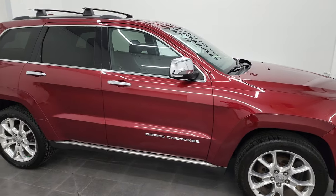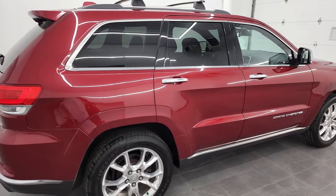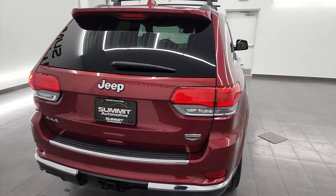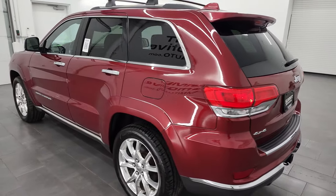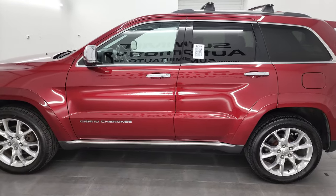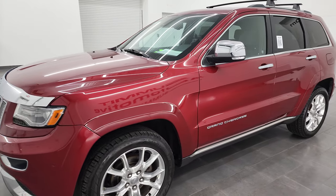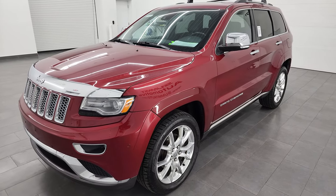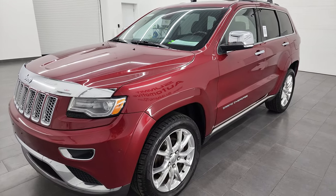Hey, this is Brett and this 2014 Jeep Grand Cherokee Summit is stock number 13415Z. I am here at Summit Automotive in Fond du Lac, Wisconsin, your new and used Jeep and Jeep Grand Cherokee headquarters. This 2014 Jeep Grand Cherokee has the 3.6 liter Pentastar V6 engine. This Jeep has been fully safetied and inspected by our service shop, has a fresh oil and filter change. All the fluids have been checked and topped off and it is 100% ready to go.